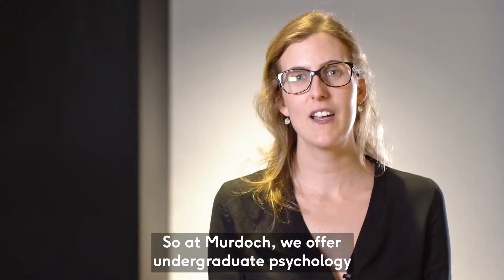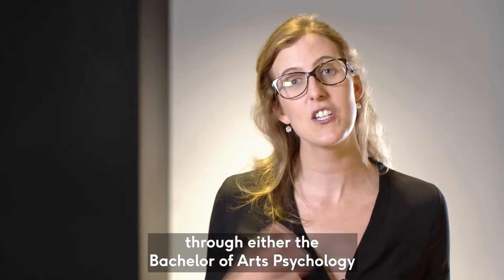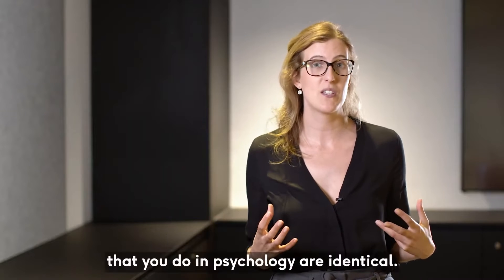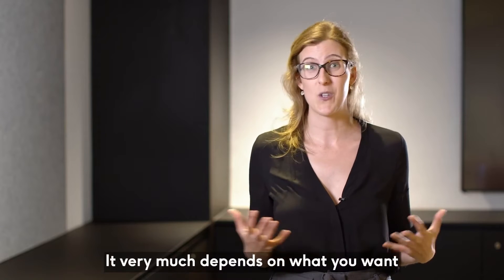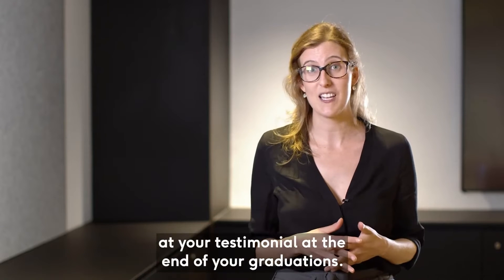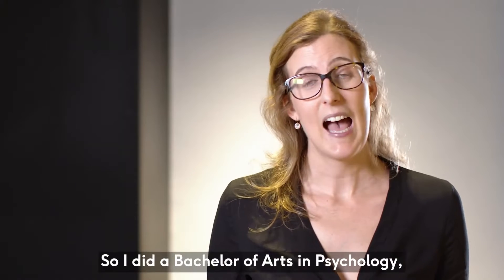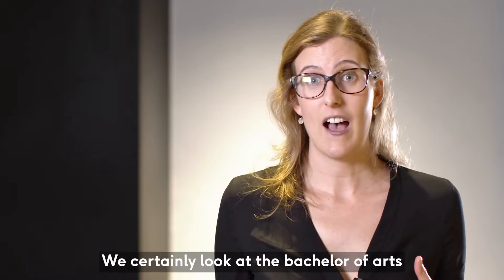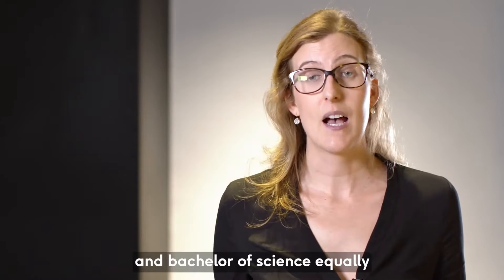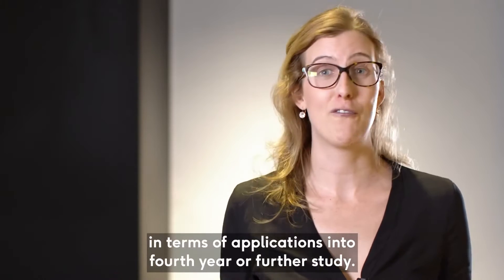At Murdoch we offer undergraduate psychology through either the Bachelor of Arts Psychology or the Bachelor of Science Psychology. These degrees, in terms of the core units that you do in psychology, are identical. It really depends on what you want at the end of your graduation. I did a Bachelor of Arts in psychology, and it's very much up to you which you would prefer. We certainly look at the Bachelor of Arts and Bachelor of Science equally in terms of applications into fourth year or further study.